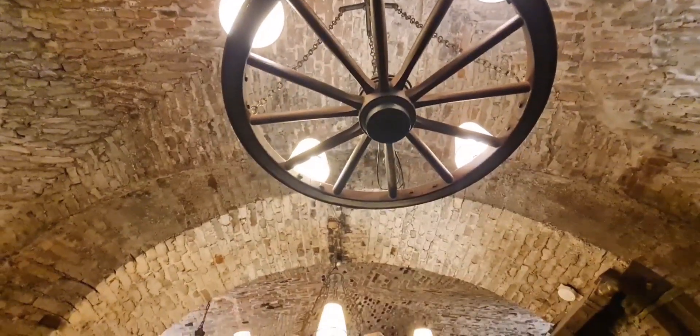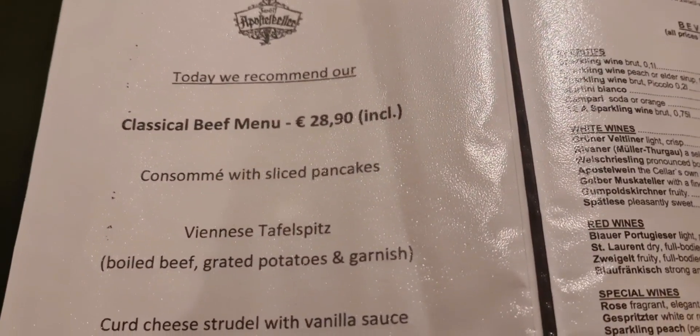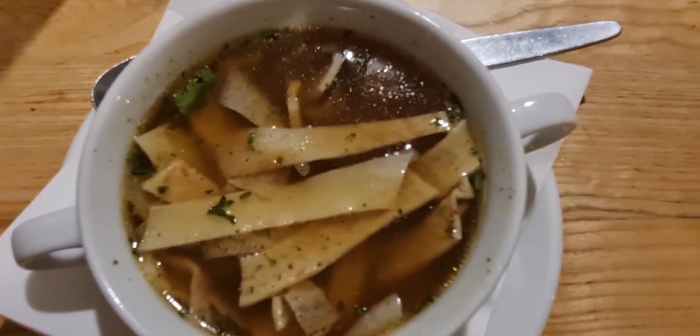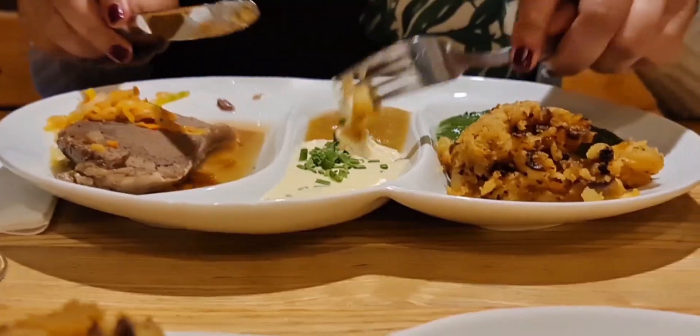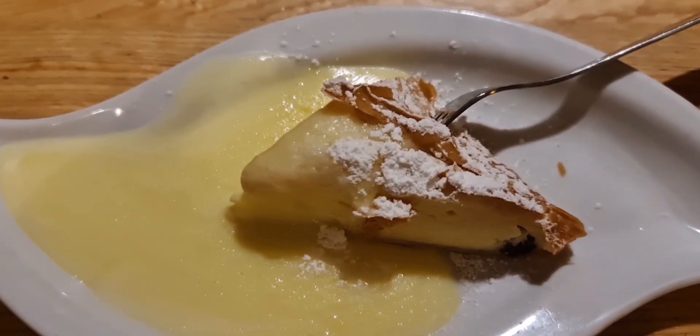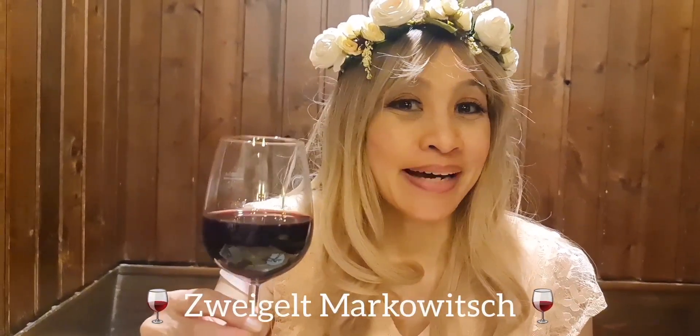Everything in this place is Viennese. We are going to have the classic menu with sliced pancakes, Tafelspitz — that's boiled beef — grated potatoes and garnish, and curd cheese strudel with vanilla ice. This red wine is the Zweigelt Markovic. It's a very good wine, very tasty, deep, delicious taste. You should drink this — it tastes really good before you start eating.